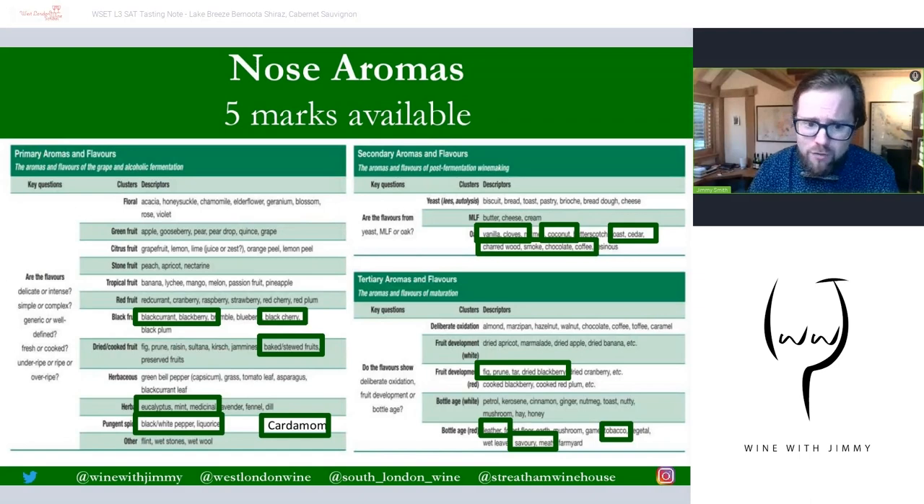Primary characteristics are black-fruited: things like blackcurrant, blackberry, black cherry, dried or cooked fruit, cassis, baked or stewed black fruits. A little minty and eucalyptus — that menthol, eucalypt, mint, medicinal characteristic under herbal. Lots of liquorice, cardamom, and black pepper under pungent spice. The oak is quite sweet: vanilla, coconut, cloves; plus toast, cedar, charred wood, smoky chocolate, mocha, coffee. Secondary characteristics include some development — tar, fig, prune, dried blackberry — and tertiary notes of leather, savoury, meaty, and tobacco.